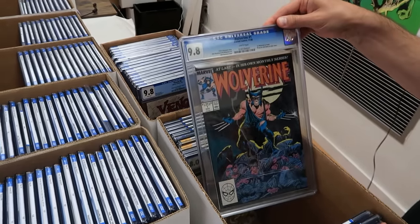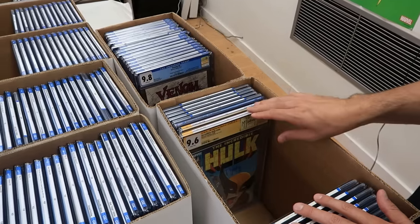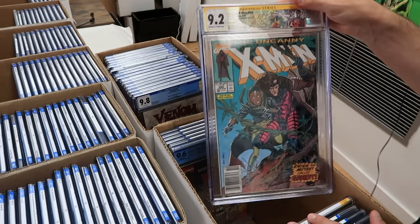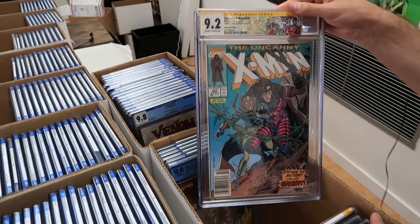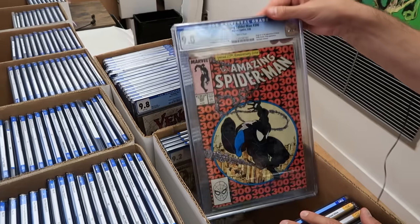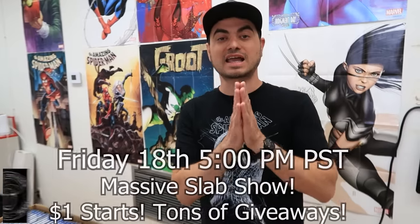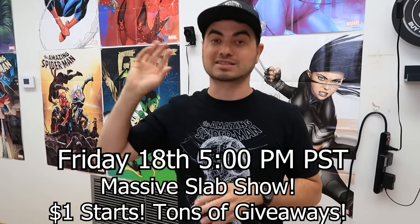Wolverine number one in a 9.8 white — first Wolverine as Patch. X-Men 109, Invaders Annual. Todd McFarlane signed Incredible Hulk 340 in a 9.6 white with custom label — what a book. Uncanny X-Men 266 newsstand edition, 9.2, signed by Chris Claremont with custom label. More Wolverine, and Amazing Spider-Man number 300 in a 9.0 white plus other awesome Spideys. Hope to see you on Whatnot Friday August 18th at 5 p.m. Pacific. Bookmark the additional shows — we've got slab shows for days.